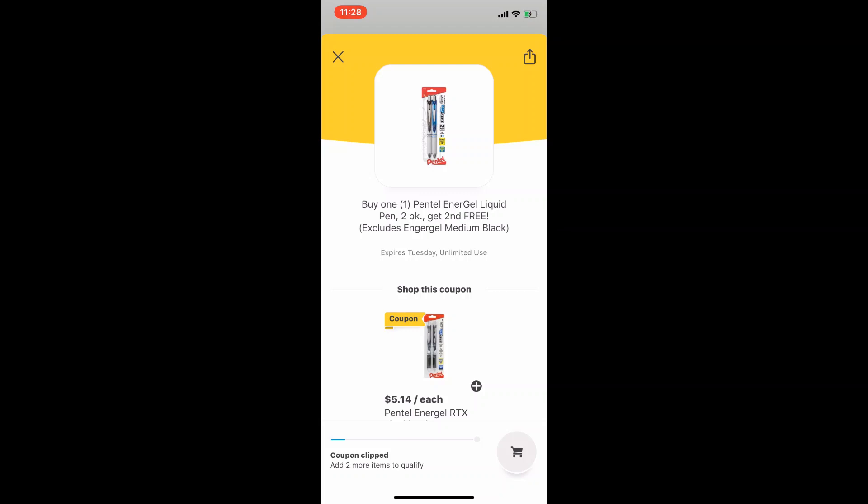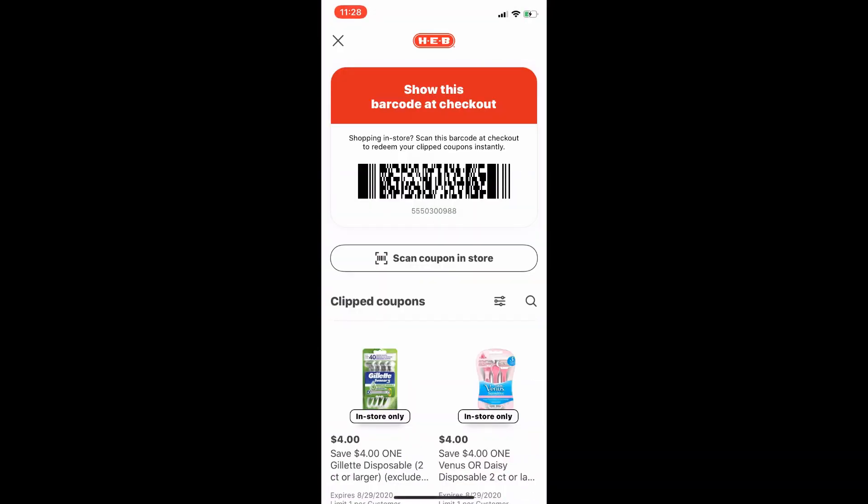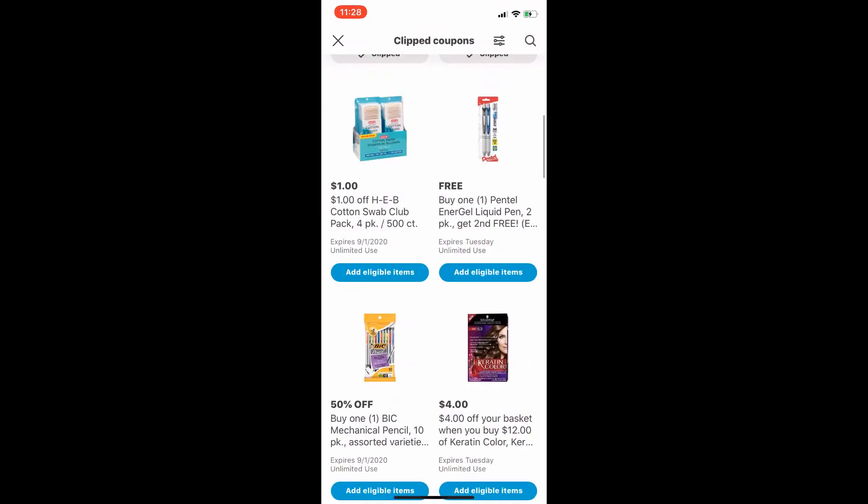Whenever you do go to HEB and use paper or manufacturer coupons, note that some manufacturer coupons are also available right in the HEB app — not just in the Sunday newspaper inserts. This applies to both digital and paper coupons when it comes to manufacturer stacking at HEB. When you check out, I prefer self-checkout. Scan all your products, and at the end when it asks you to pay, select coupons, scan the barcode at the top, and it will pull all your account coupons that apply to your cart.